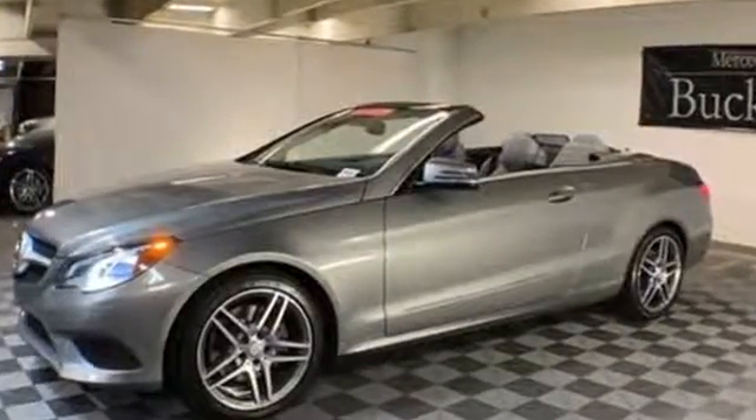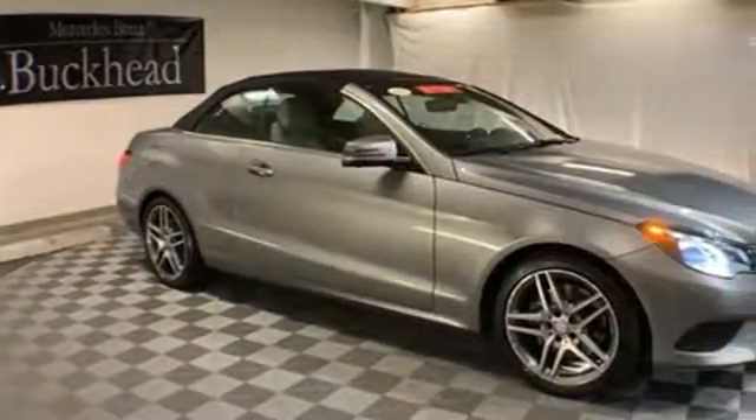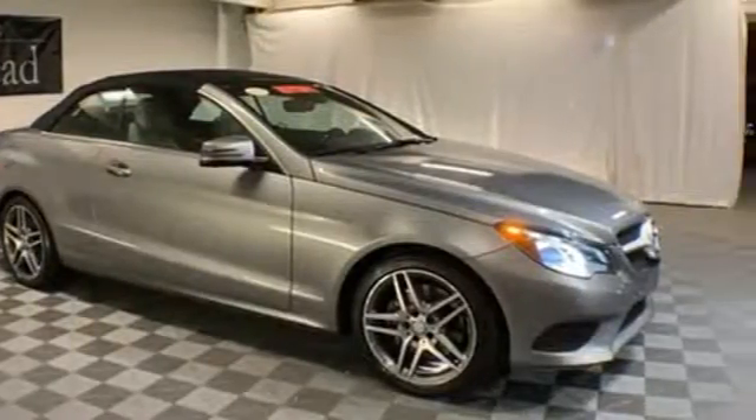Get the best, get Mercedes-Benz. Someone's going to drive this fantastic vehicle off the lot — should be you. Test drive it today.